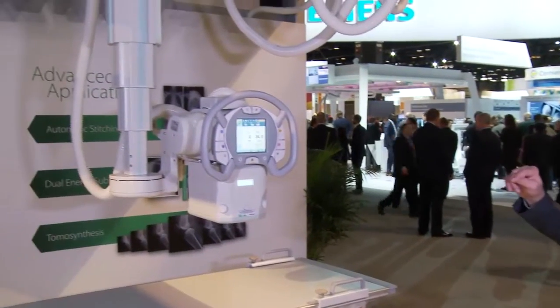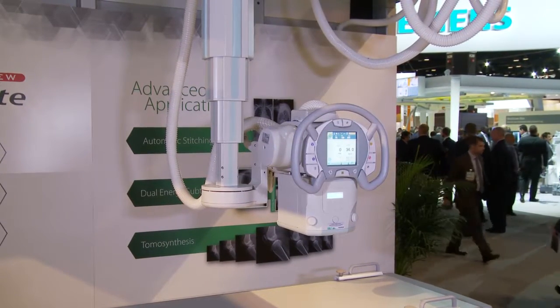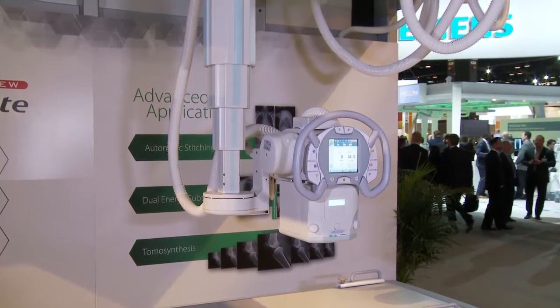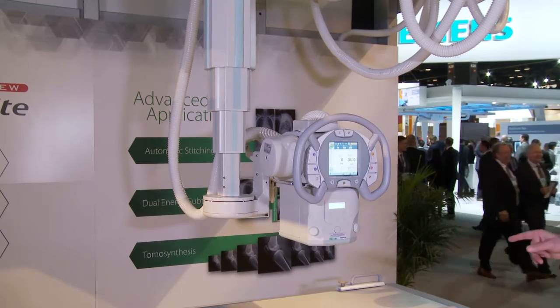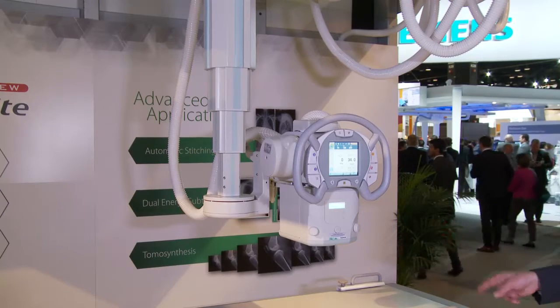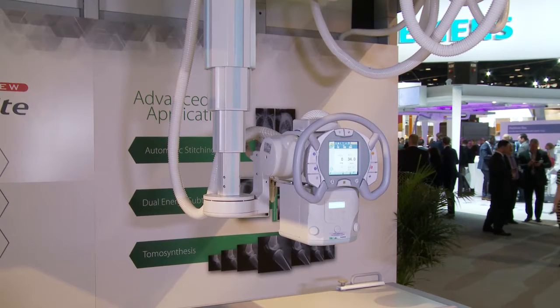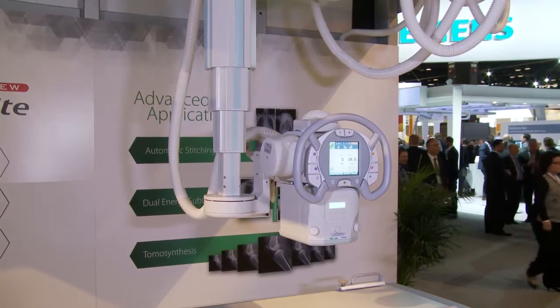The system's automatic positioning features complete automated tube positioning in all axes, and you can also freely move the tube manually. The tube will automatically position itself over the table or in front of the chest stand based on the exam menu selected at the workstation, and you can have preset settings at the remote control for things like chest exams. The upright detector and table detector both track with the tube. If I press one of the presets on the remote here, we'll see the tube head move in front of the chest stand for a chest exposure.